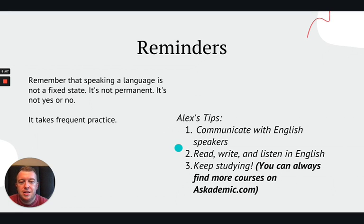Number two, related to that: read, write, and listen in English. You want to be using these different skills as often as possible so that you don't start to forget them. They are also going to become more and more natural the more often you use them. So, physically and mentally, have that repetition going where you're reading, writing, and listening in English very often.